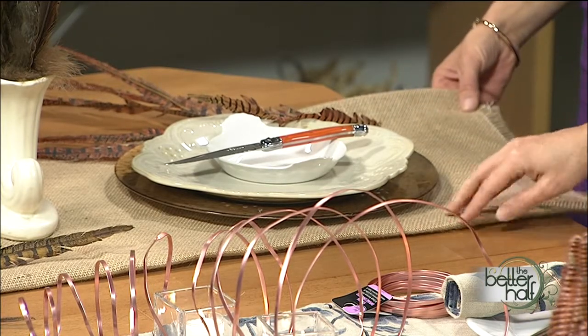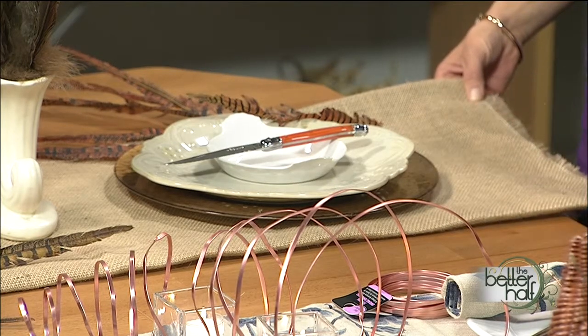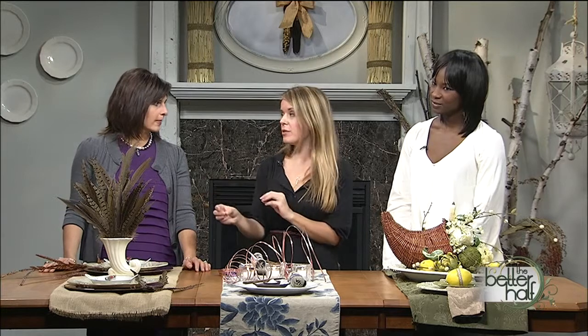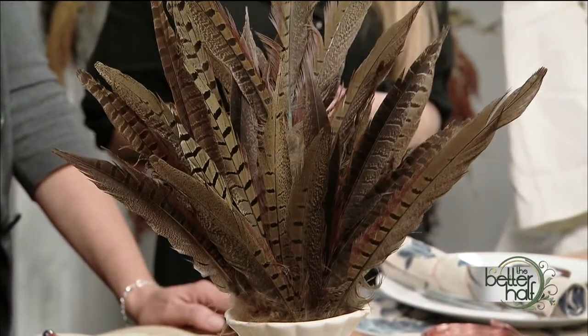For the burlap, you don't have to sew it — I just did a real light iron on here, folded it under. It's easy to cut and it already has a nice rustic look. Some of this will also work until you get ready for your Christmas decorations — you could incorporate it. The feathers are timeless; I've done Christmas trees with pheasant feathers and it just has that old-world, rustic, modern-classic feel.